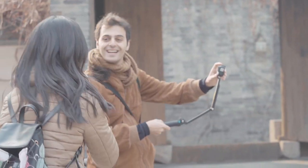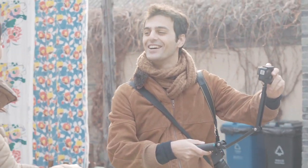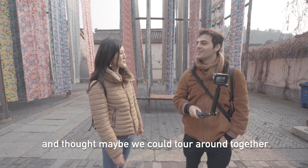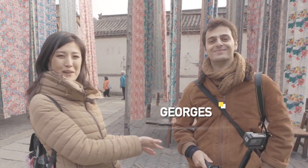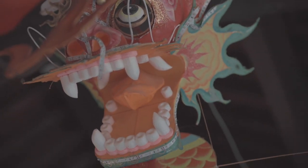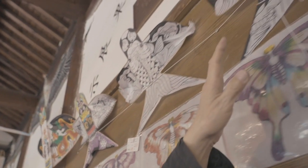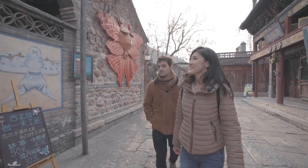We have Georges here who happens to be shooting his own content, but he's more than happy to come around with us on a tour. He speaks amazing Chinese.